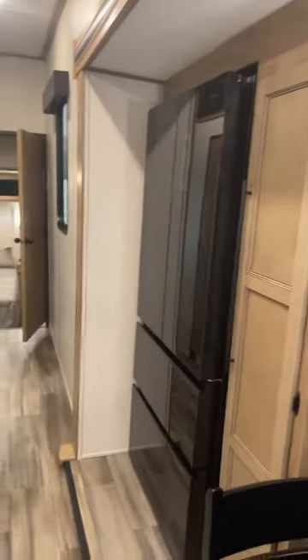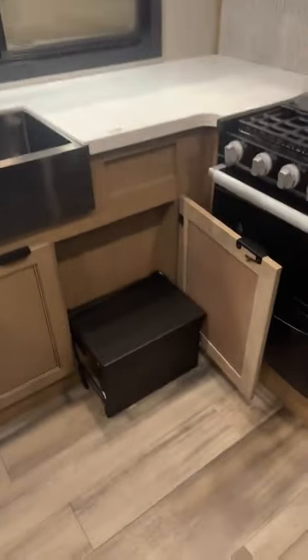Lots of extra storage here in the kitchen area, with a nice little bench. Extra size — like residential size — refrigerator, all electric. A nice kitchen with lots of countertop area, and even a little step-up box so you can get up to the tall shelves. There's a stainless steel sink right there.